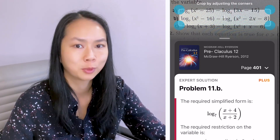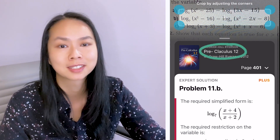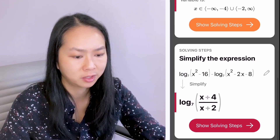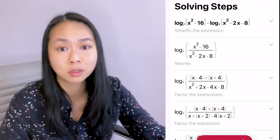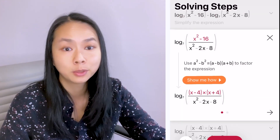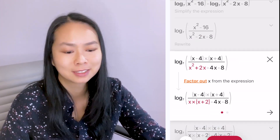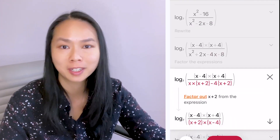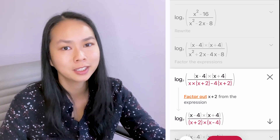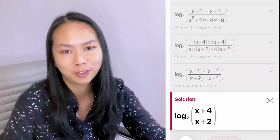Photomath recognized what book this came from — except they called it 'pre-clatulus.' There is an expert solution and a regular solution. They tell you which log law to use and show you that you need to factor this — it even shows you how to factor it. This factoring method is really not what I tell students to use; if you want to learn how to factor quickly and easily, be sure to check out my factoring video. It does give you the correct final answer.